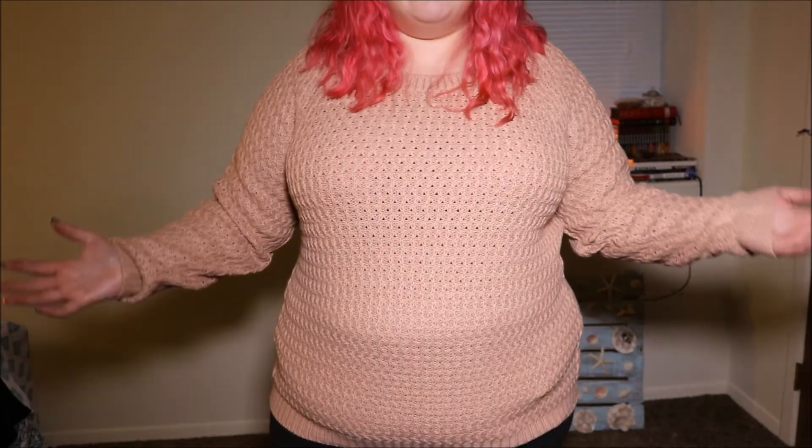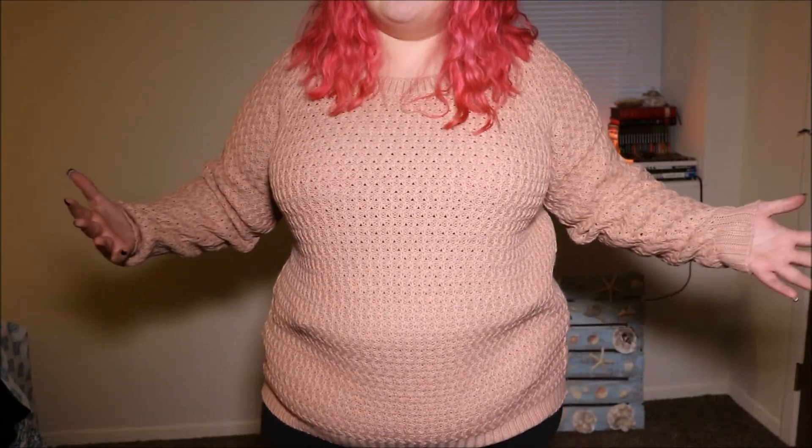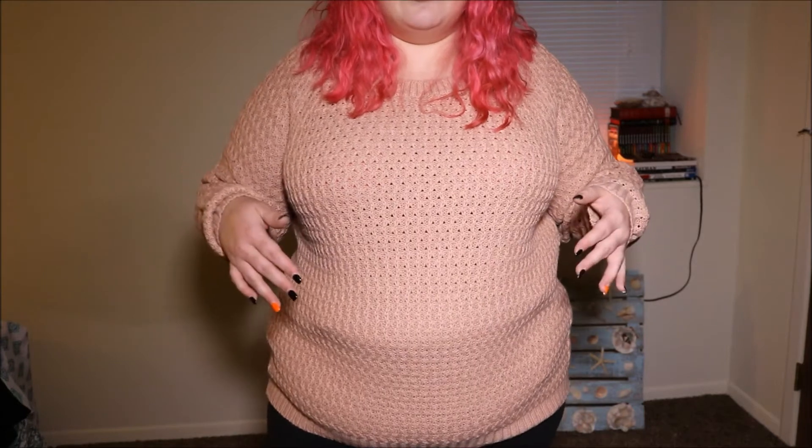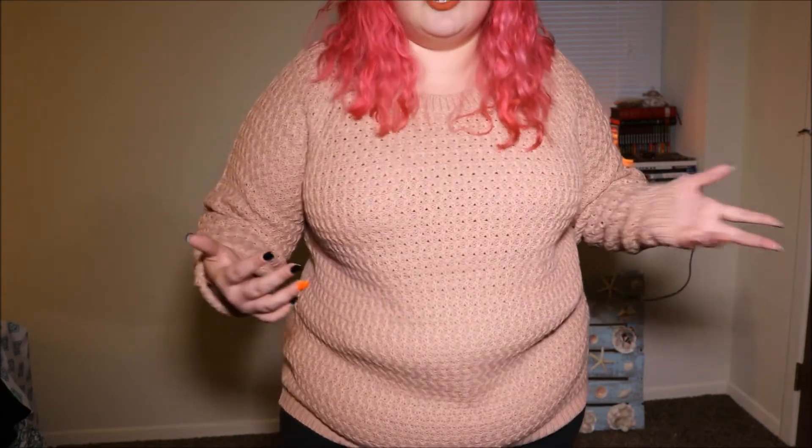This is called the Plus Caroline Knitted Jumper. I don't really know if I would recommend this one or buy another sweater from Boohoo, because as far as I know they only go up to a size 24. They might go higher but I just haven't seen it on the website yet. If I did buy another sweater it would definitely be in a bigger size if available. I'm getting really hot so I'm going to take this off.